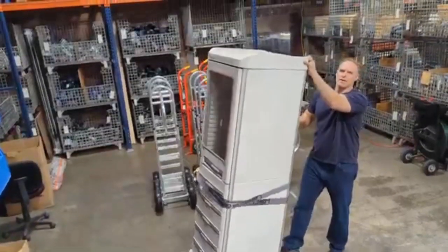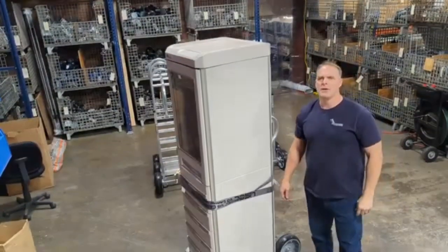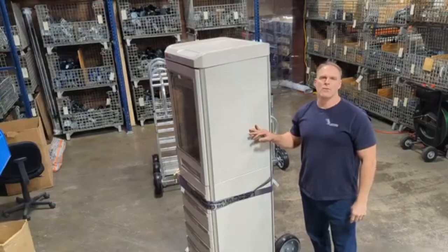Our website, cmh-inc.com, and our hand truck page. Call us for a quote, and we can get you covered.